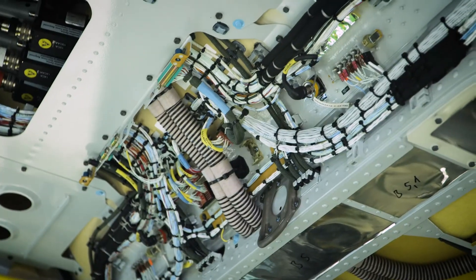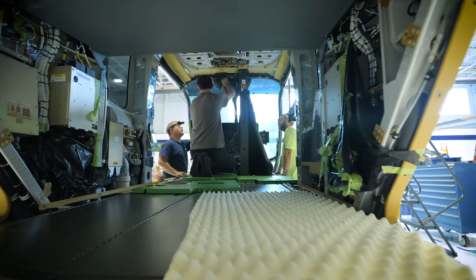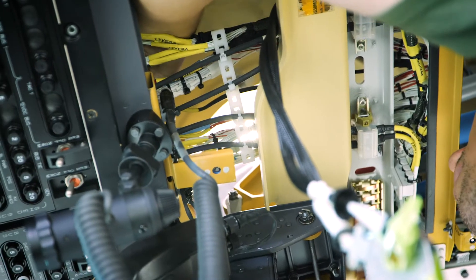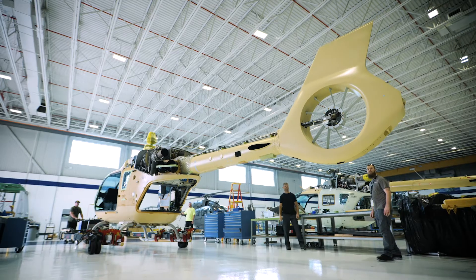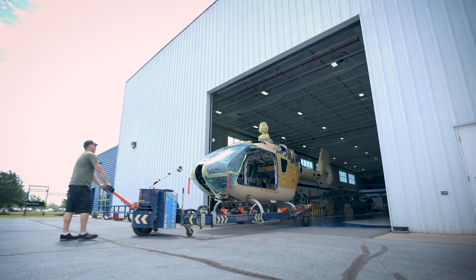The utility H-135 for NASA is something out of the ordinary. It's not something we build every day. It's something that we're all very excited to do, to be part of the build process, the paint process, and delivery to the final customer.